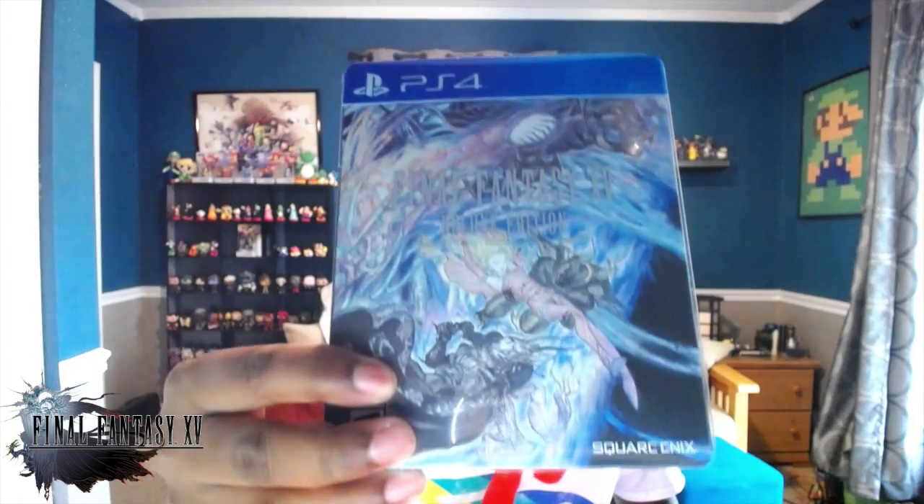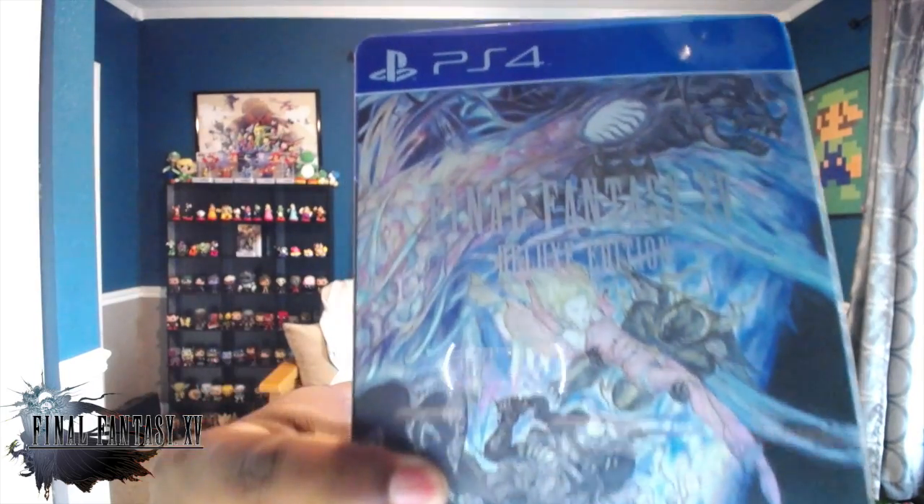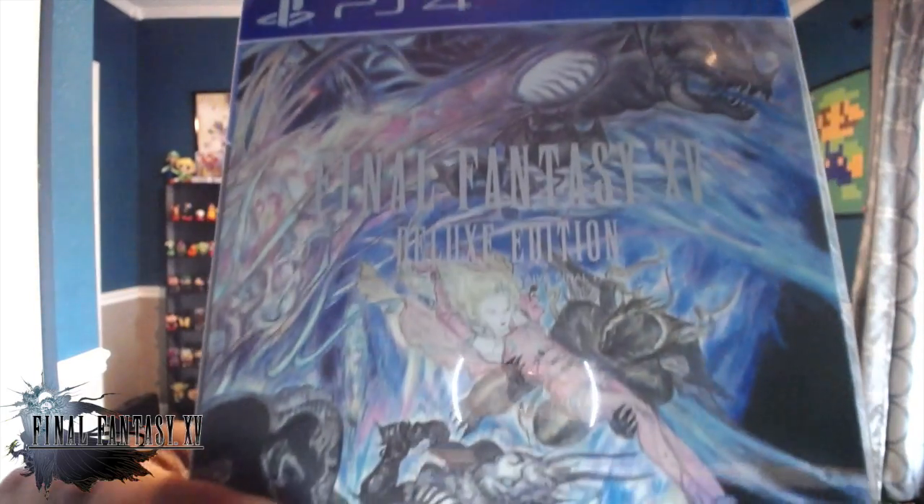I already ripped the wrapper off. Here is the Final Fantasy 15 Deluxe Edition — it's hard to see because of the glare, but it comes in a super beautiful steelbook case. A lot of people are going after this version because not only is the steelbook absolutely beautiful, it comes with the game, a little extra DLC, and King's Glaive: Final Fantasy 15, the movie.